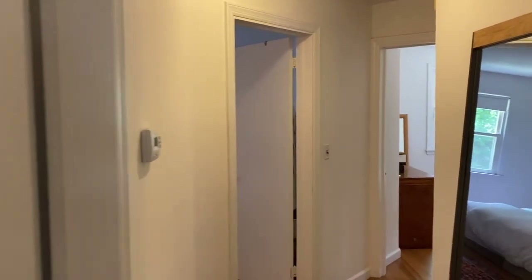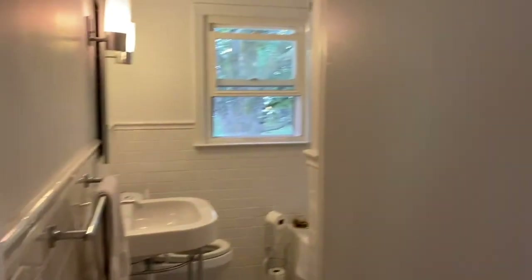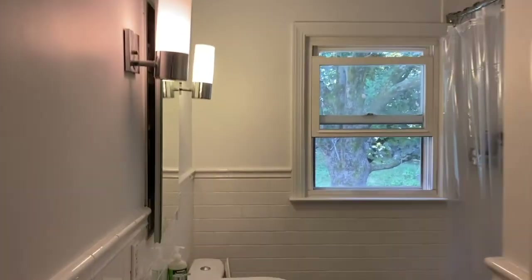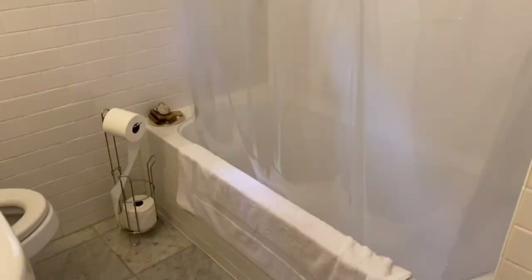As we head over here, I'm going to show you the three full bedrooms on the main floor. First, here is the full bath, which was also renovated about four years ago. It's nice because it has a window and a large closet for plenty of storage for linens and toiletries. It is a full shower-tub combination.